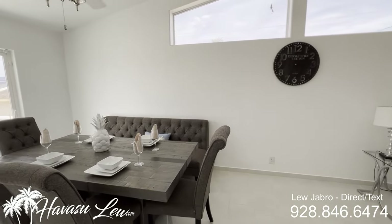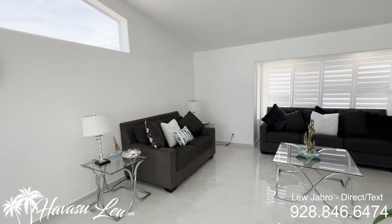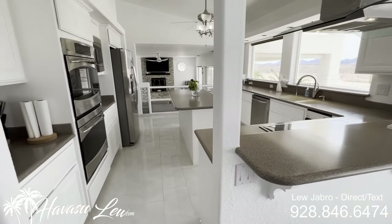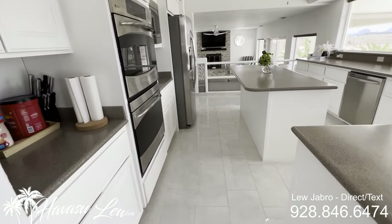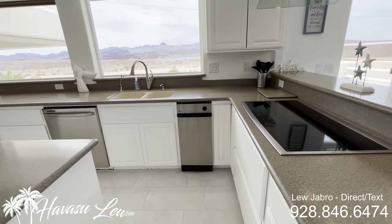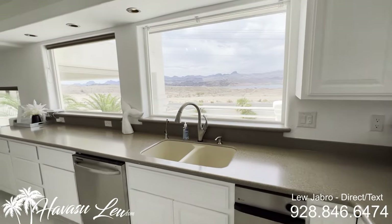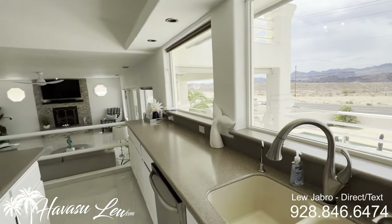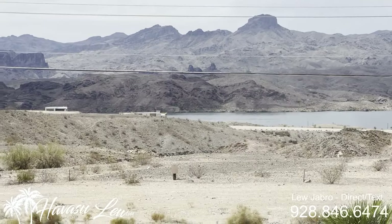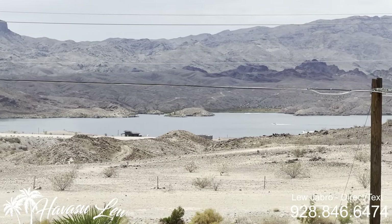Nice, big open floor plan — split level, of course. You have a nice open kitchen, salt surface counters, stainless appliances, nice kitchen island, killer lake views, and you can see some of Havasu Riviera Marina and the launch ramp out here. You have killer lake views off your kitchen window and the view deck right in front of me.